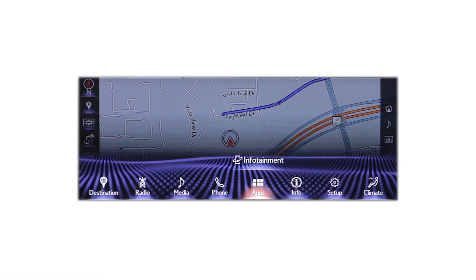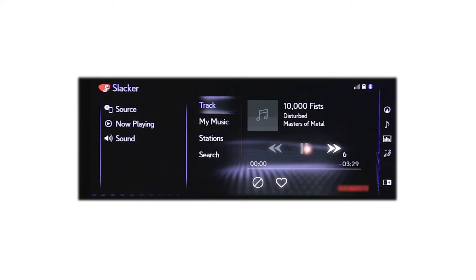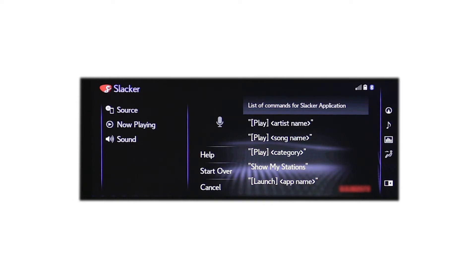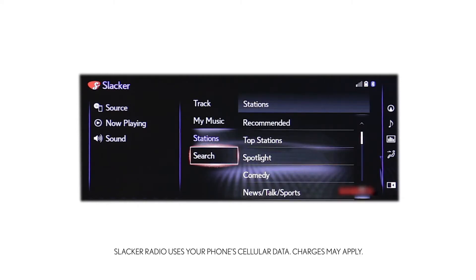Then use the vehicle's multimedia display to select Slacker from the Lexus Enform App Suite 2.0 home screen, from the audio source menu, or by commanding the advanced voice recognition system in your Lexus to launch Slacker. When the app launches, you can select from a list of stations or categories from which you can select the type of music or other entertainment you'd like to hear.